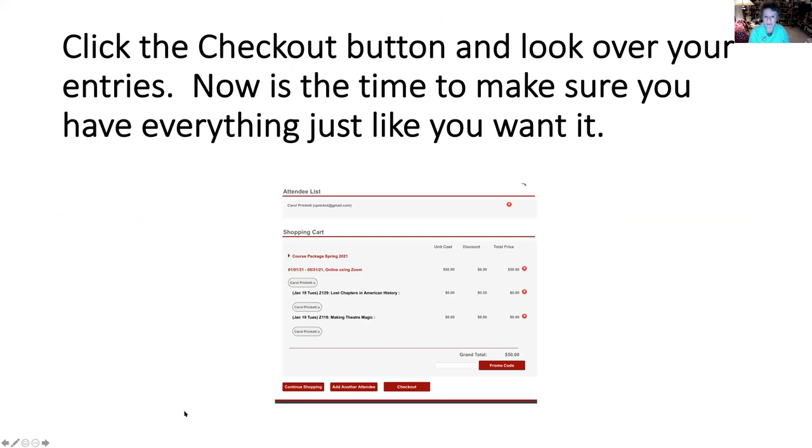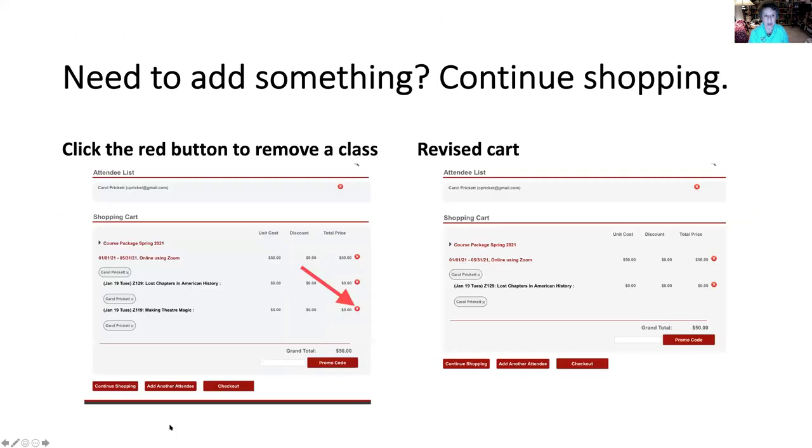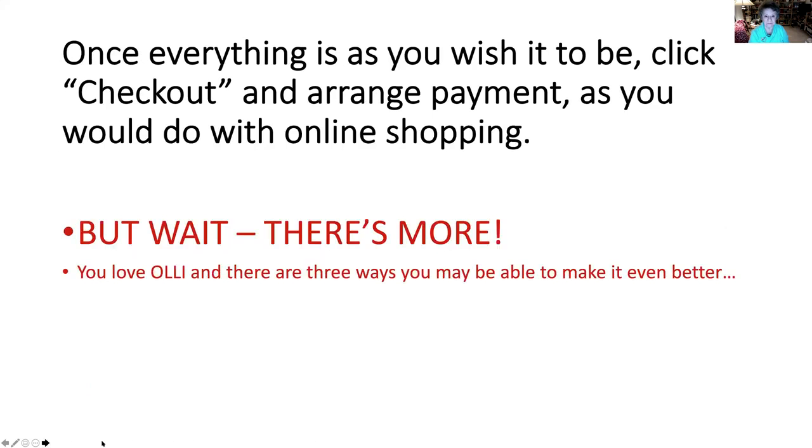Now you click the checkout button and look at your cart, just like you would do if you were online shopping. Make sure that everything is there just the way you want it. If you needed to add something, you would simply continue shopping. If you needed to take something out, you would click the little red button over to the right and your cart would show that that was gone. Once everything is finished and just the way you want it, hit checkout, arrange payment, and you are registered.